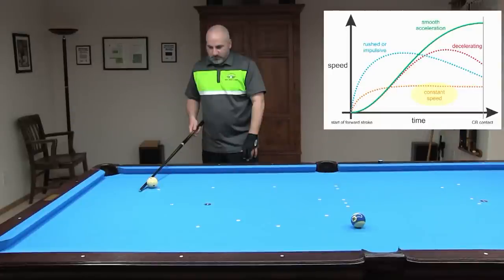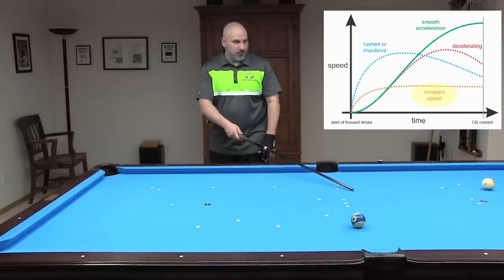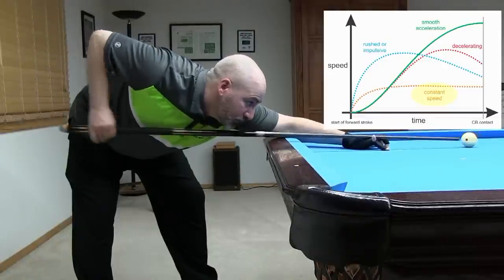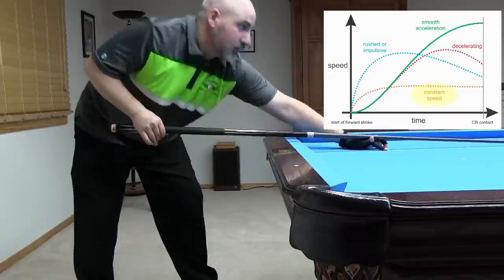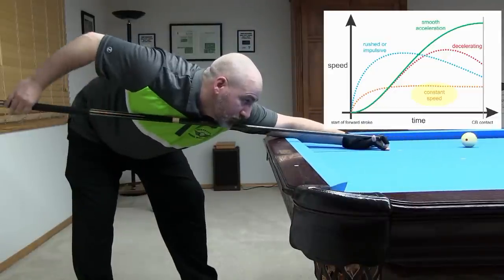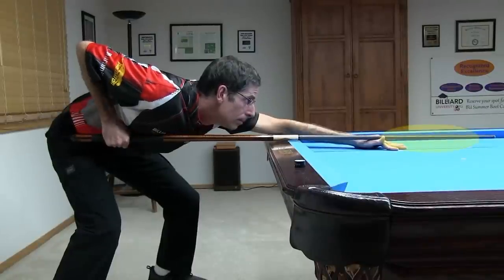Here's the analogy for a constant speed stroke where the player tries to establish the desired speed early. Here's an example of what the stroke looks like. Some people can be effective with this approach, but most people will have better and more consistent speed control with a smoothly accelerating stroke where they vary the stroke length with shot speed.